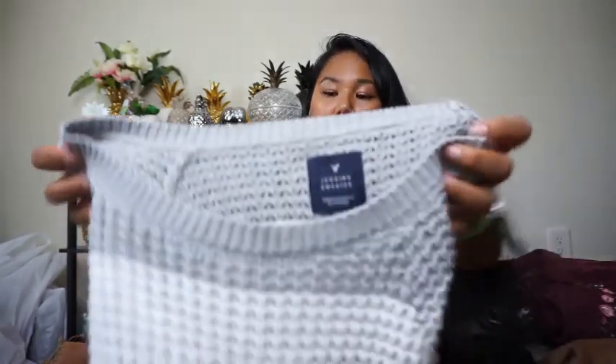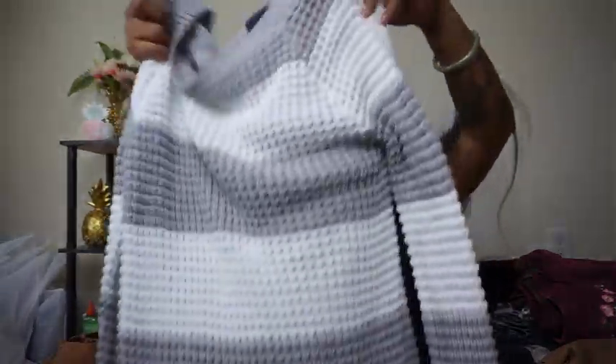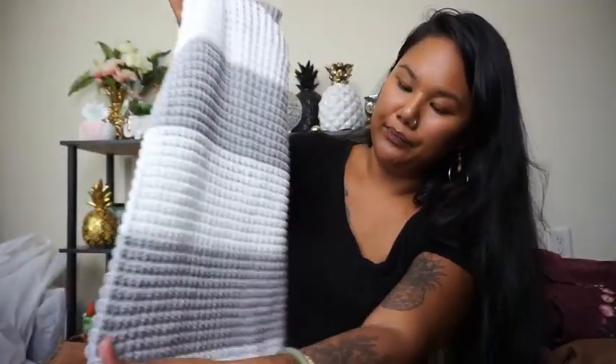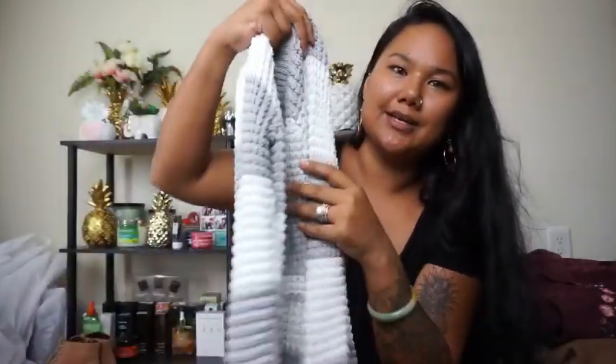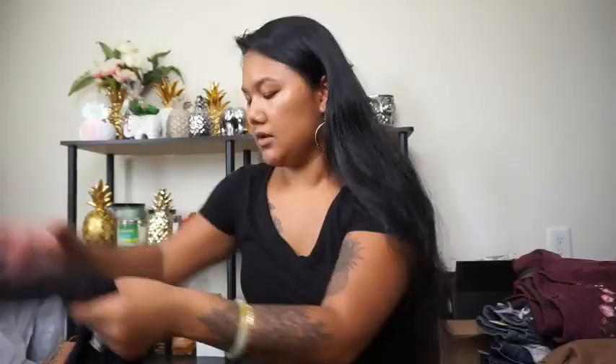Next thing is this sweater knit jegging sweater from American Eagle Outfitters, size extra small. This thing is literally brand new — it's not stretched out whatsoever, no stains, no pilling on the entire sweater. I'm surprised it doesn't have a tag on it. It was just so pretty and perfect for fall — a really exciting find.